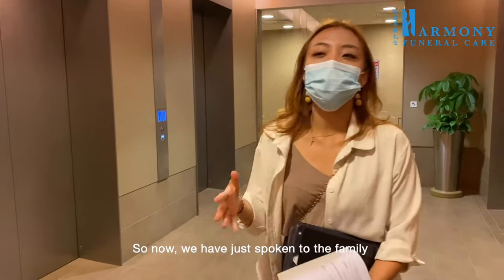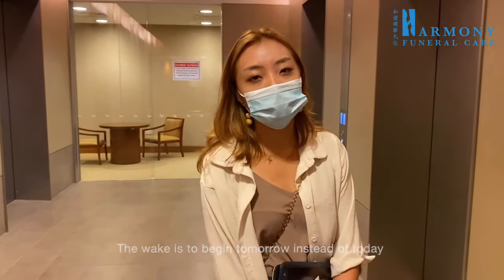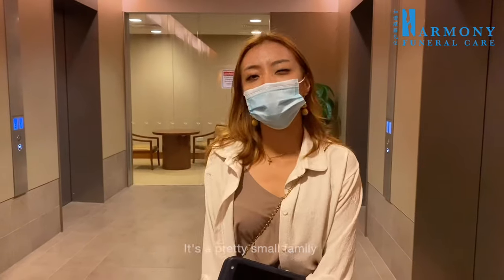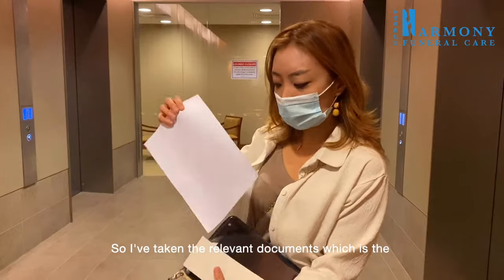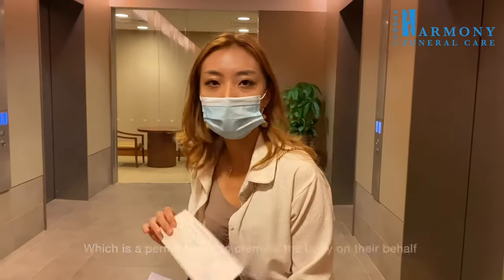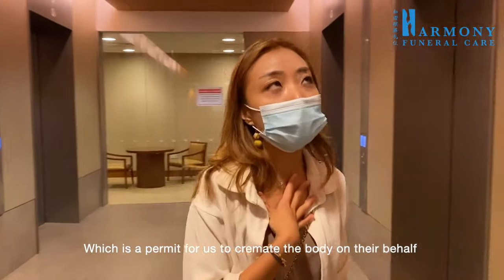We have just spoken to the family and the wake is to begin tomorrow instead of today. The body will be placed in the care center for a night as it suits the family better. It's a pretty small family and the wake is going to be in a funeral parlor. I have taken the relevant documents — a photocopy of the death certificate and the bottom sleeve of the original, which is a permit for us to cremate the body on their behalf.